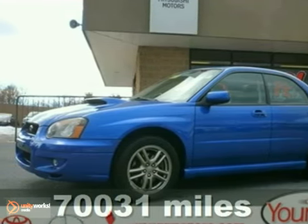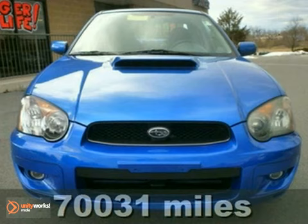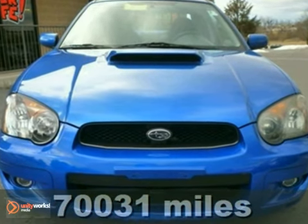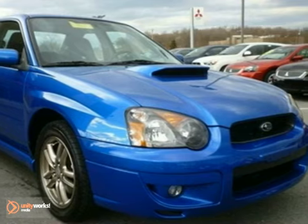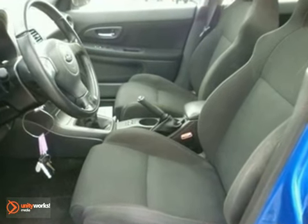This blue 2005 Subaru Impreza is priced to sell fast. But that's not the only reason it won't be here long. This vehicle is powered by a turbo 4-cylinder 2-liter, 122-horsepower engine with a manual transmission and all-wheel drive.